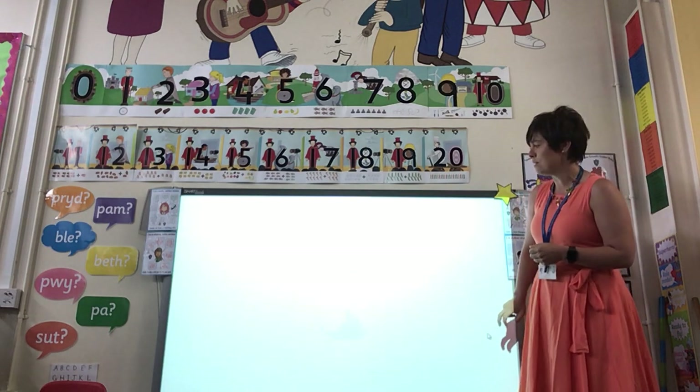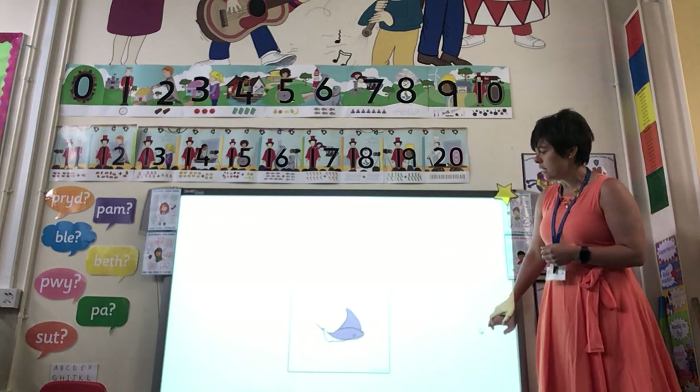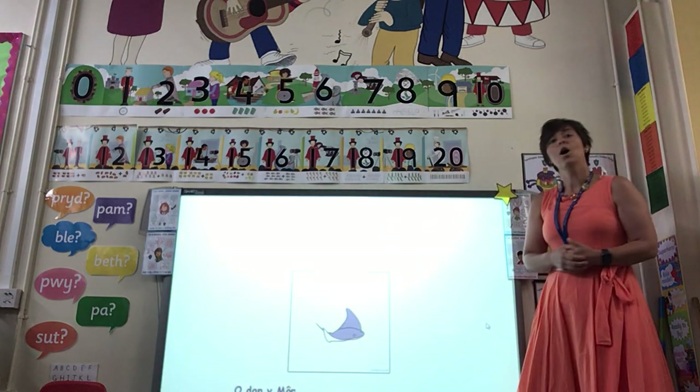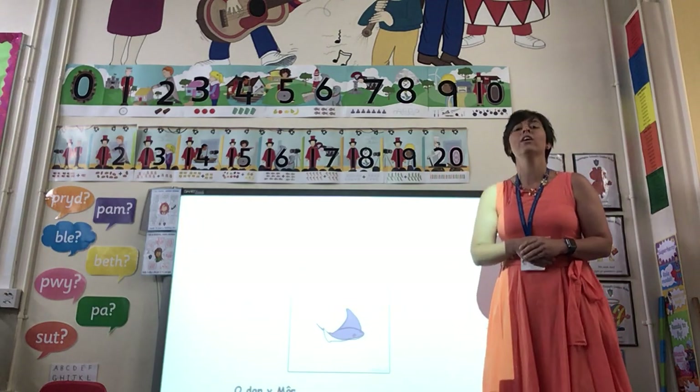Let's have a look at what's next. Beth ydy hyn? What is this? And it says môr gáth. Have a go — môr gáth. Fantastic!